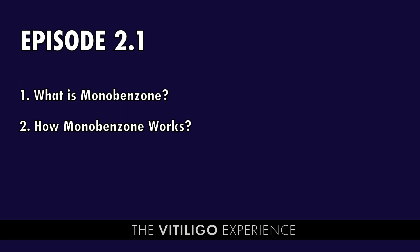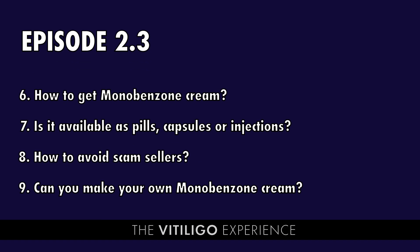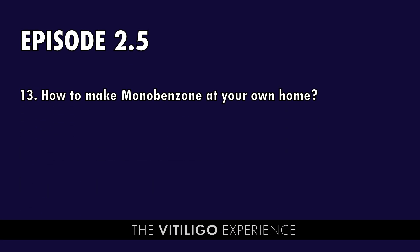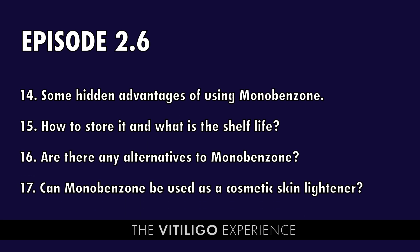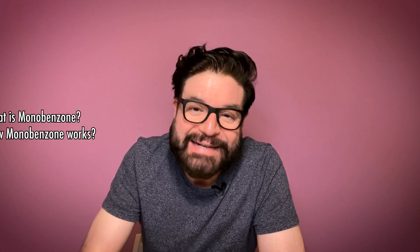It is a big topic, so I'm going to divide it into six smaller videos from episode 2.1 to 2.6. Through these videos I will try not only to demystify this chemical but also explain how to get it and how to use it properly to complete your depigmentation therapy. Let's have a quick look at the topics being discussed in the series. In the current episode I will be discussing two main topics: what is Monobenzone, and how does it work to depigment your skin? So let's dive in.